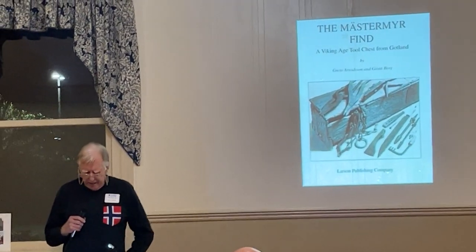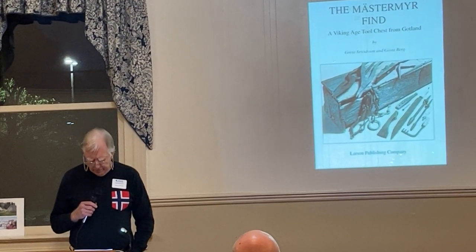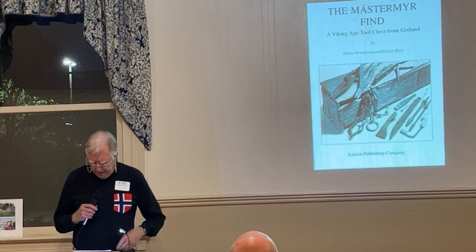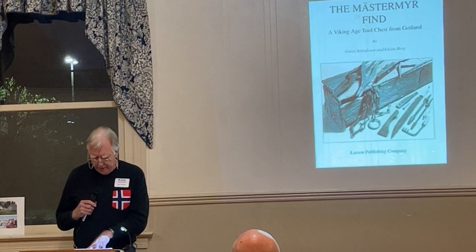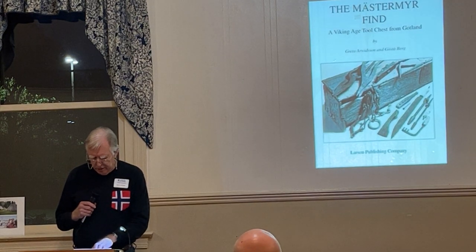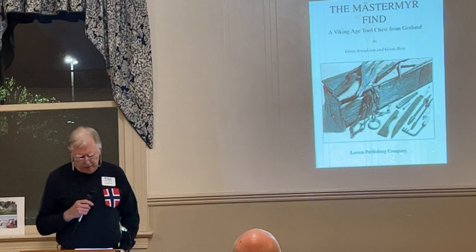This is the second publication, by Greta Ovidson and Gustavev — there was an earlier publication. This one was 1999 by the Larson Publishing Company.